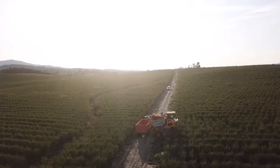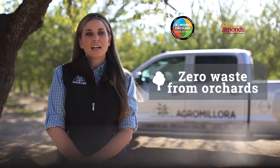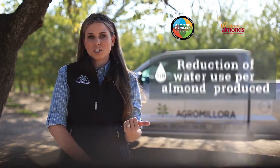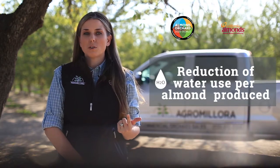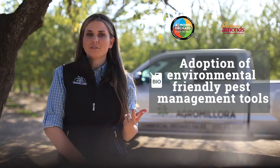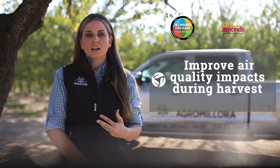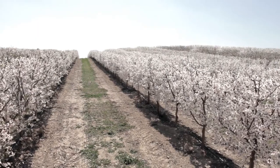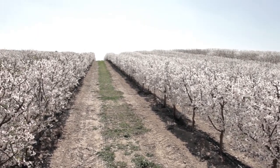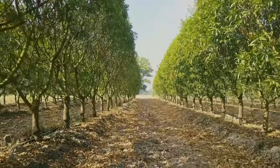This modern system also achieves all four 2025 goals set by the Almond Board, which are to have zero waste from almond orchards, to reduce the amount of water used to grow almonds, to increase the adoption of environmentally friendly pest management tools, and to improve local air quality during almond harvest. It's truly a revolutionary concept that is starting to be planted in California on a large scale.